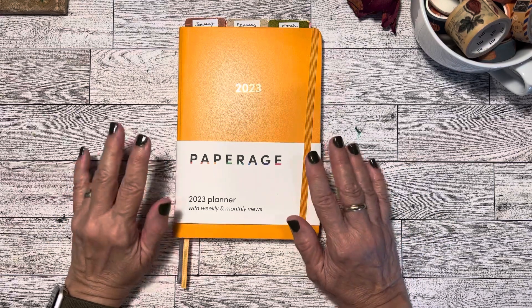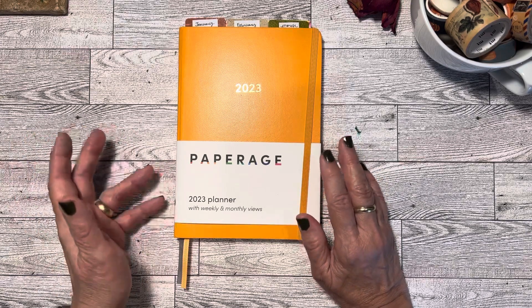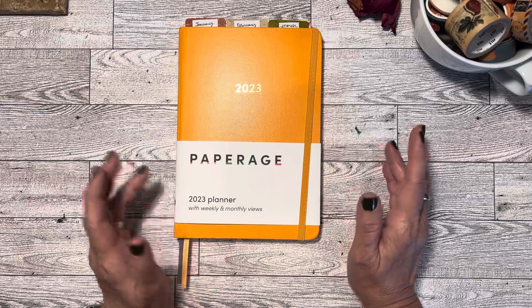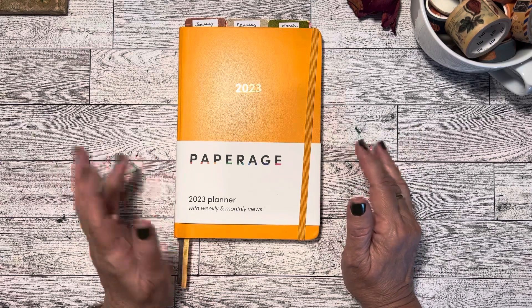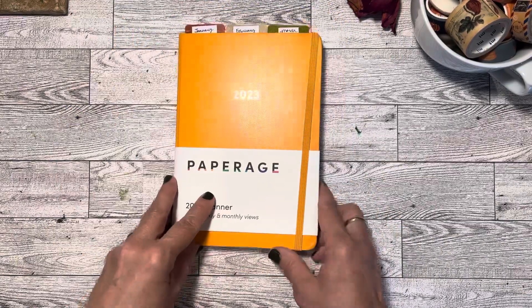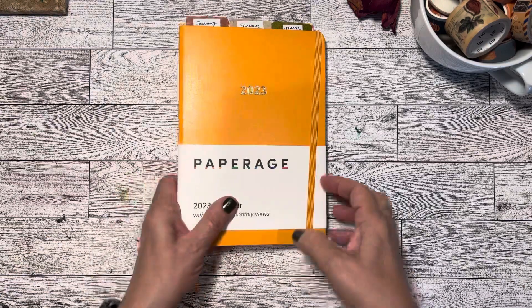This is kind of in between the standard wide slash Cahier and A5 size. It's an 8 by 5.7, so it fits in my covers that are like that, although I'm not sure that I would use a cover with this or not.